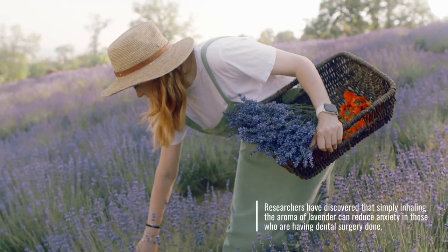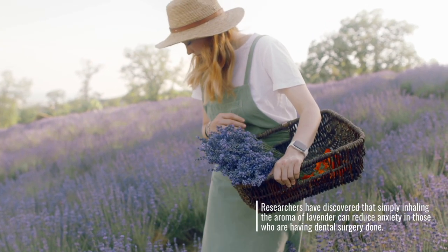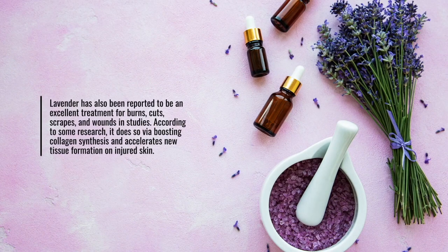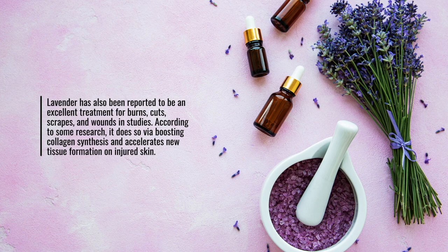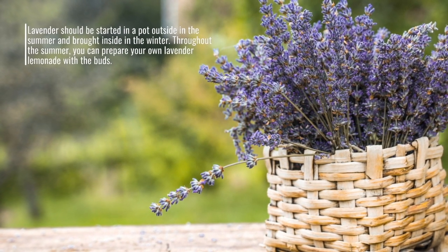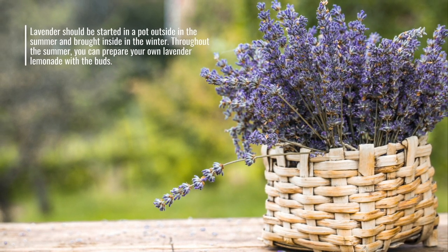Researchers have discovered that simply inhaling the aroma of lavender can reduce anxiety in those who are having dental surgery done. Lavender has also been reported to be an excellent treatment for burns, cuts, scrapes, and wounds, as it boosts collagen synthesis and accelerates new tissue formation on injured skin. Lavender should be started in a pot outside in the summer and brought inside in the winter. Throughout the summer, you can prepare your own lavender lemonade with the buds.